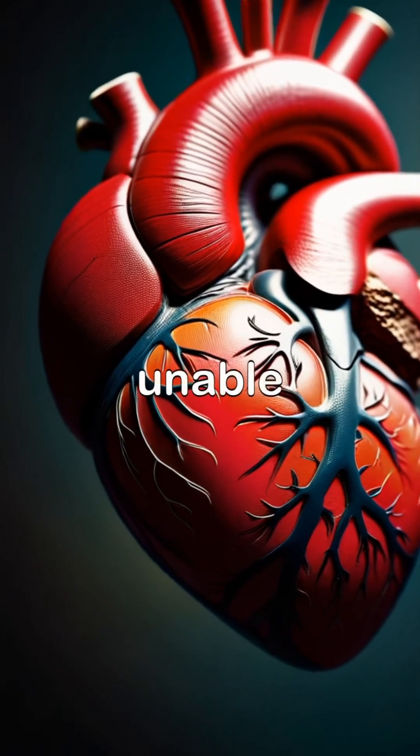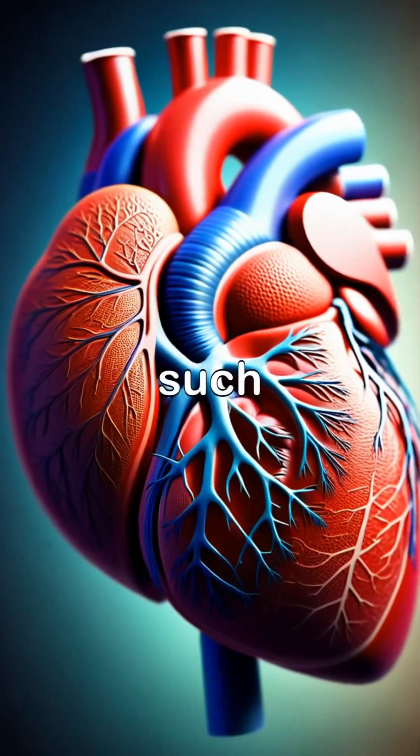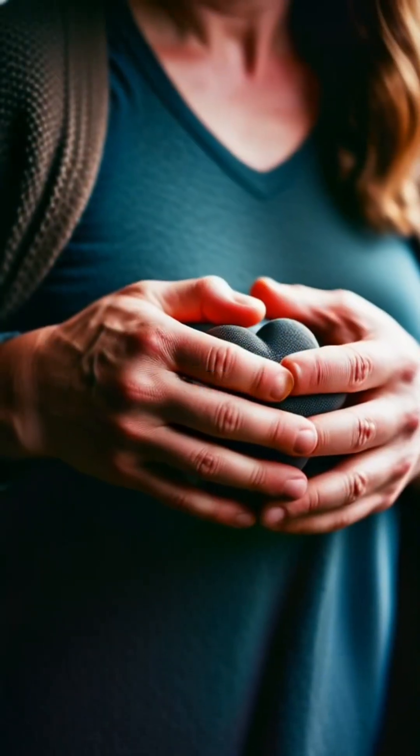Heart failure is a condition in which the heart is unable to pump enough blood to meet the body's needs. This can lead to symptoms such as shortness of breath, fatigue, and swelling in the legs.